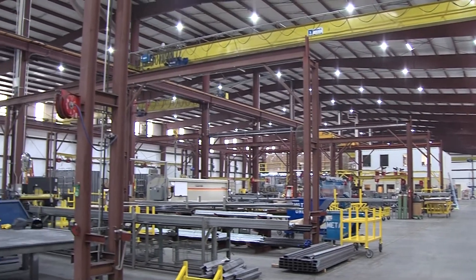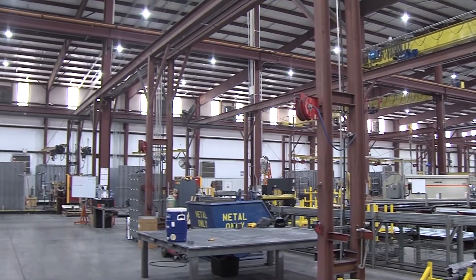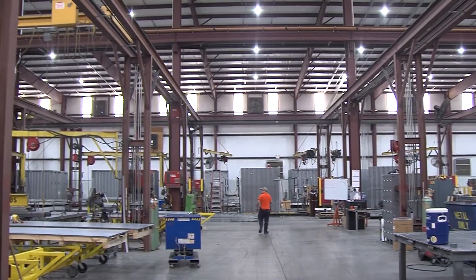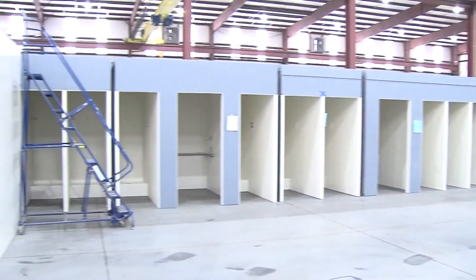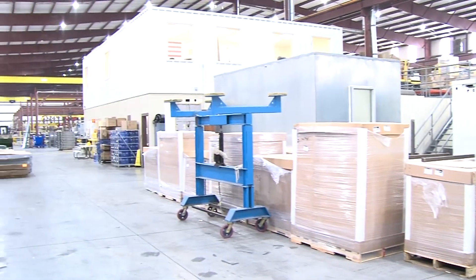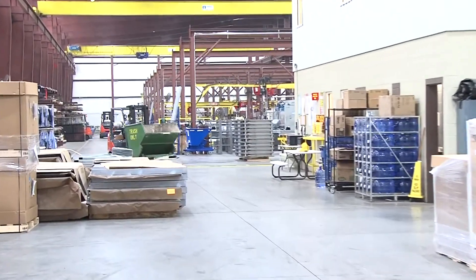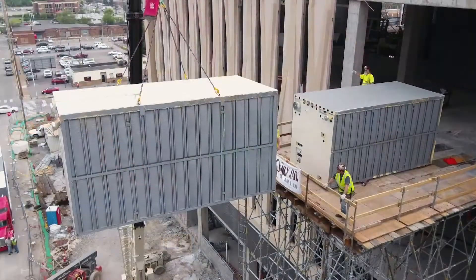Steel Cell has been in business since 2000. In 2009, we started our current campus with a 112,000 square foot manufacturing plant, and then in 2019 we added a 40,000 square foot warehouse annex to better serve larger projects. Steel Cell has grown from doing very small to medium-sized county jail jobs to, in recent years, some of the largest county jail projects in the country.